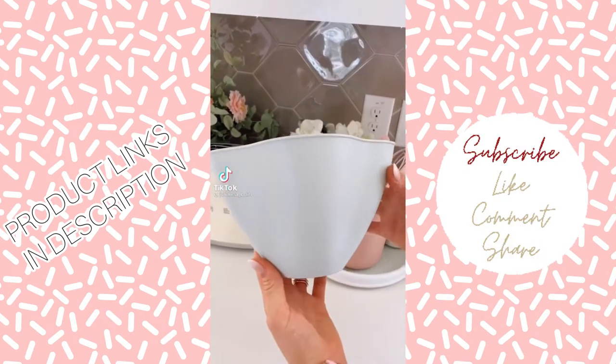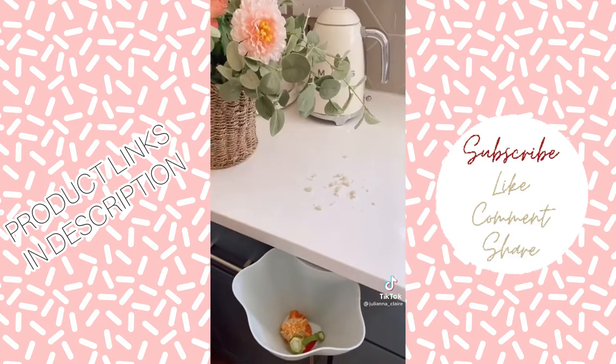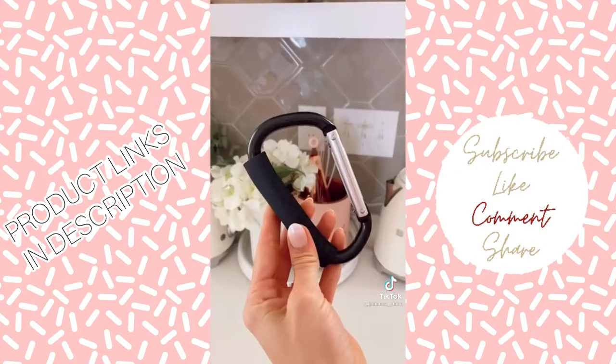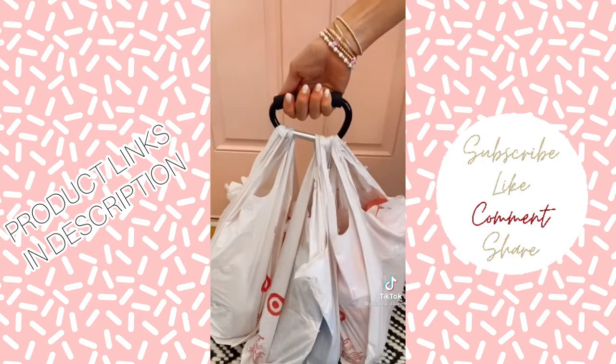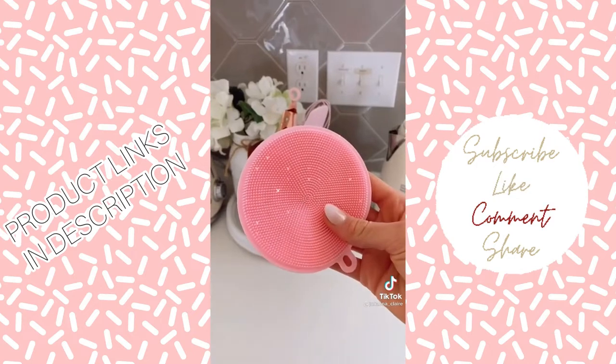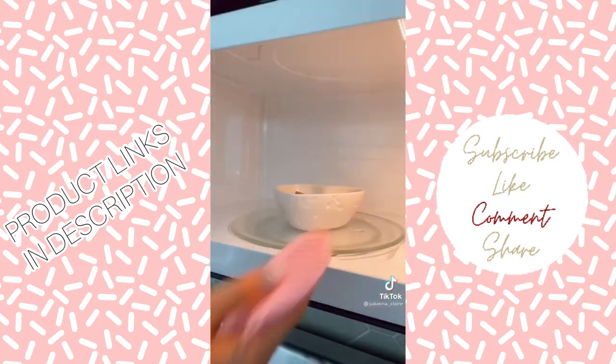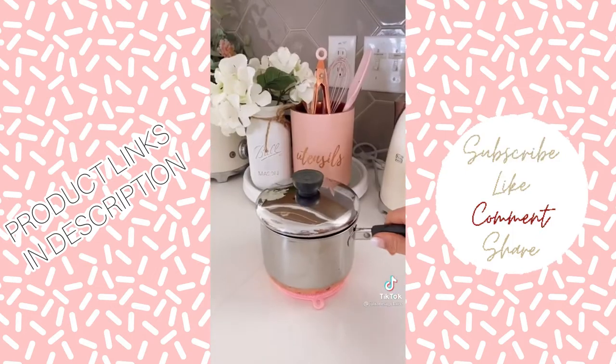This portable trash bin is under $5 and moves around the kitchen while you cook, catching food and crumbs for less mess and easy cleanup. These bag holders have a cushioned grip, come in a pack of two, and make it super easy to carry all your bags at once. And this pack of food-grade silicone sponges not only cleans your dishes but are heat-resistant up to 500 degrees, so you can use them as pot holders or coasters.